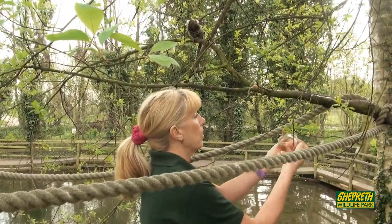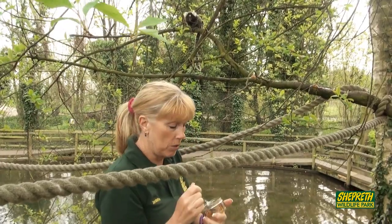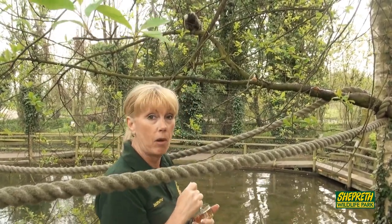I'm actually spreading the gum on the branches so they can eat it off that. It's a more natural thing for them to do as opposed to just eating it out of the pot.